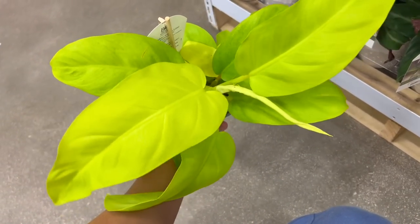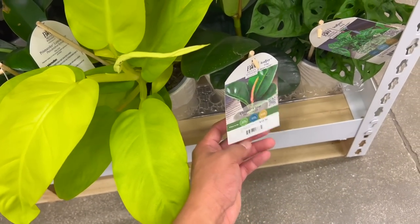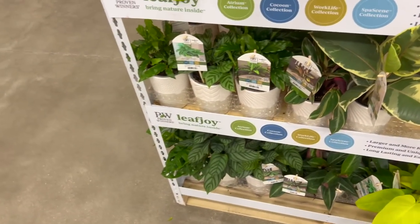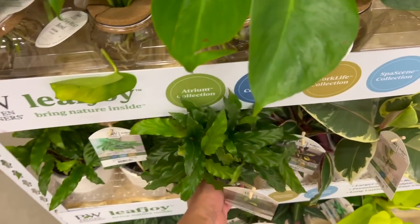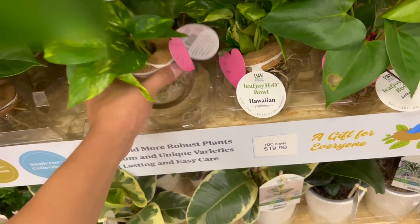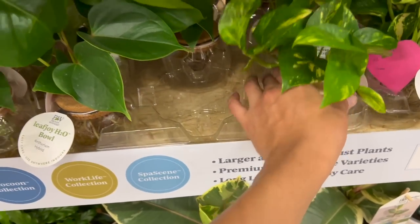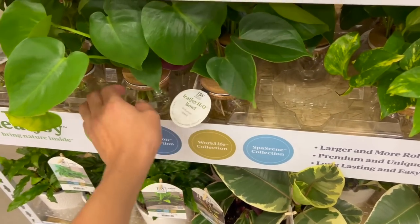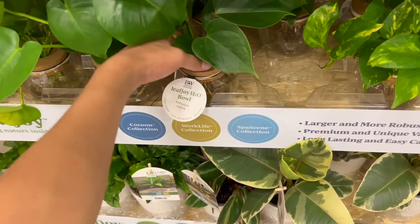I got this Ficus Elastica too. They even got the Arizonae — such good plants. Featherleaf calathea. Look at this little baby — but every time I get it, it gets pests. They also got these little propagations — Leaf Joy H2O Bowl. I have some monsteras and anthuriums propagating too — I should show you the roots. Monstera, and then anthurium.